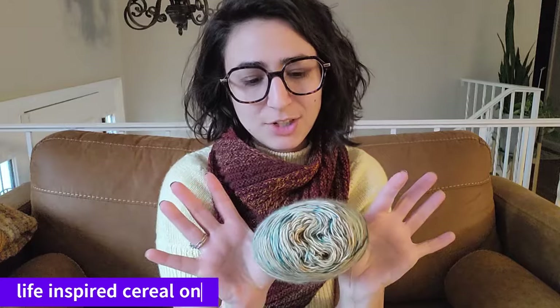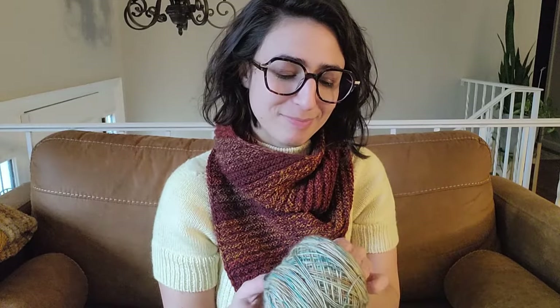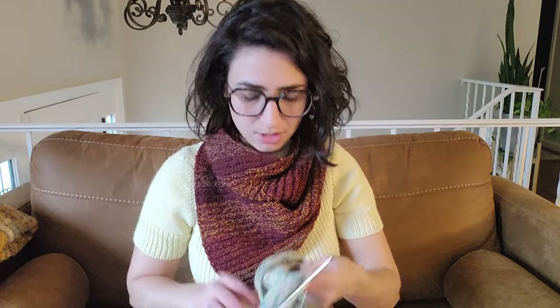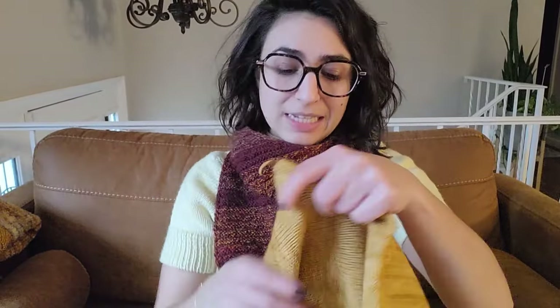Inside this bag I have something with another colorway I can finally tell you about — another colorway from the cereal collection. This one was inspired by Life Cereal and it's called 'He Likes It' because Mikey likes it. I'm playing around with the name — maybe 'Michael Likes It'? Let me know what you think. It's tans and browns with pops of teal, and I am working on another Low Tide Tee — I keep saying I'm going to show it to you all, so I'll show you now.